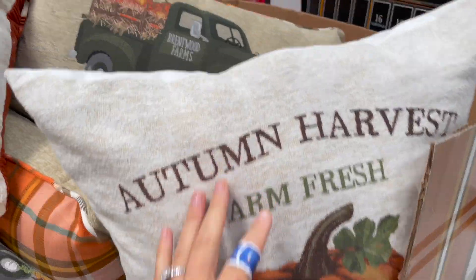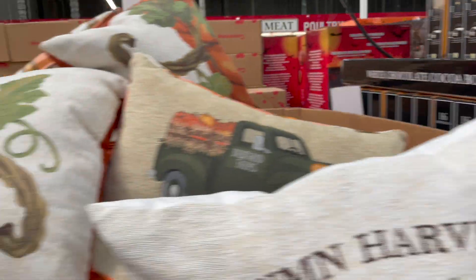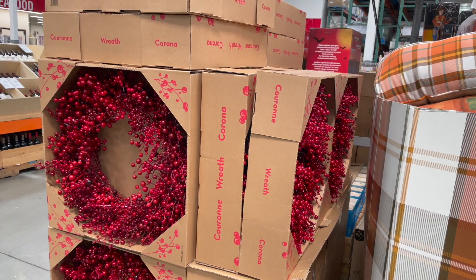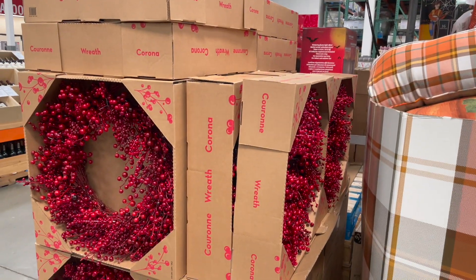They have cute little throw pillows here — a couple of different ones, around 10.99. They also have a little berry wreath, super pretty — would look great against a blue or white door to make it pop. It's 60 dollars for a 28-inch wreath. If I look windblown, it's because I am.